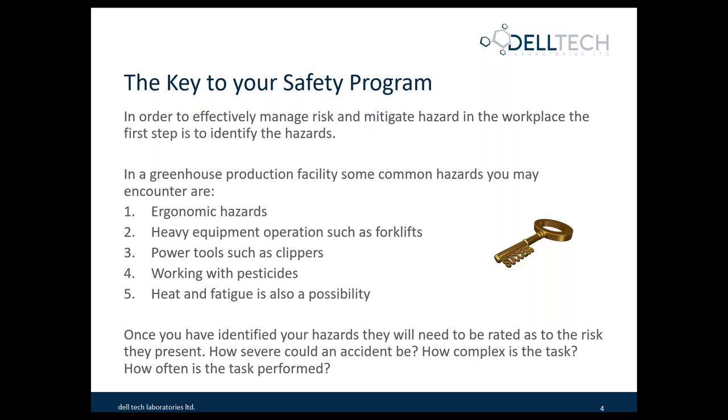Once you have identified your hazards in your workplace, the expectation is that they are rated related to risk. How severe could an accident be? How complex is the task? How often is the task performed? When we look at these things, we often look at human behavior and how strenuous a task is overall. And if someone's performing multiple tasks, we also look at physical demands for that person or job.